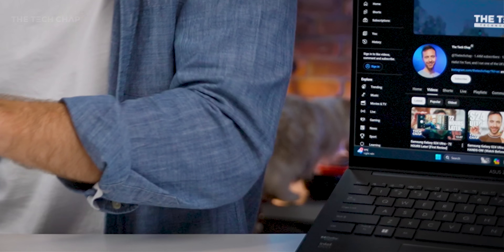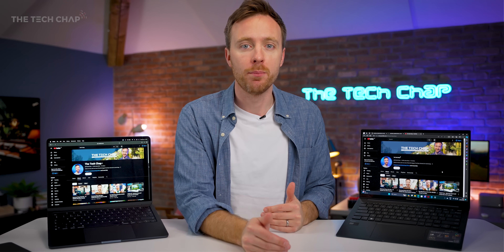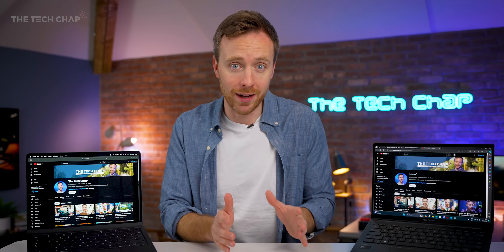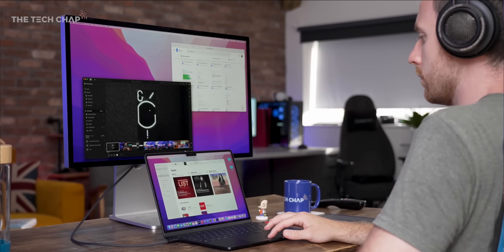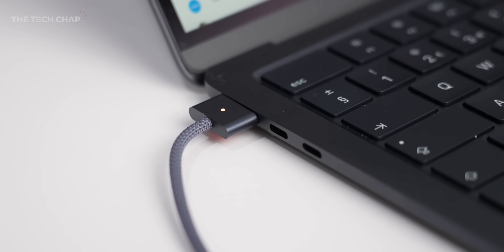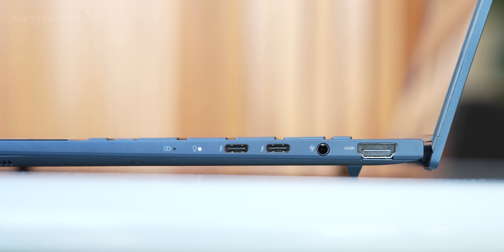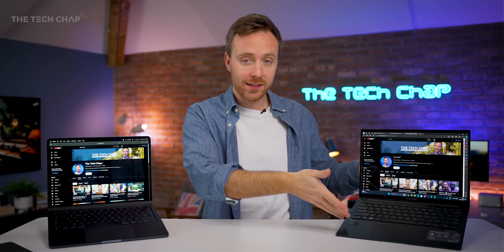One of the key advantages of the Macs, especially going up to the Pros, is its ability to give you pretty much that full performance whether you're plugged in or on battery. Windows machines, particularly if you've got a dedicated graphics card, are going to slow down and throttle. Also, a quick mention: while on the Mac we have two Thunderbolt ports and a headphone jack, on the ZenBook we have two Thunderbolt ports, a USB Type-A, and an HDMI 2.1.